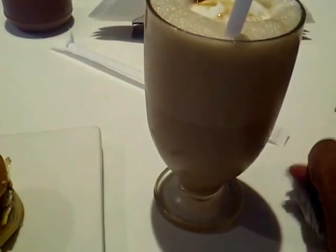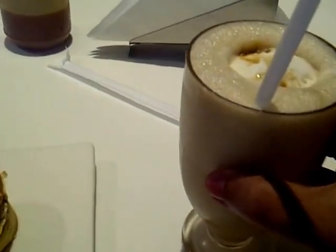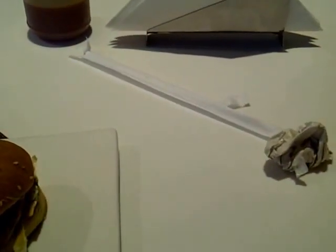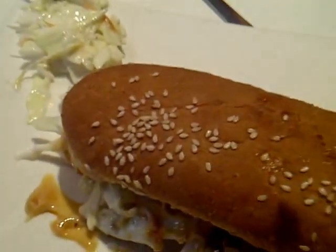I have a caramel frappe to wash that down with. Let's have a sip of the caramel frappe. Very refreshing. The hot dog looks like it's going to be pretty messy, but let us give it a try. There's no other way — I'm going to have to take a bite of it separately.